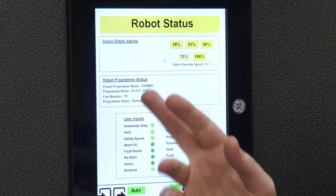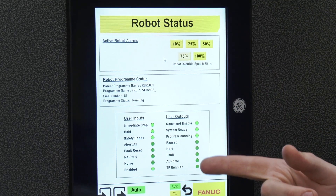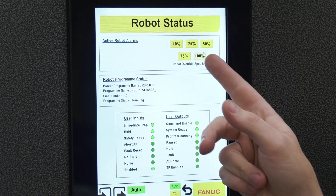With the robot you get a status screen — it will show you any active alarms on the robot and give you useful information for debugging, which also allows you to speed the robot up at the touch of a button.